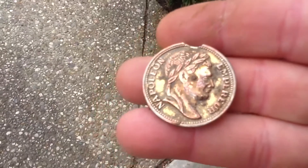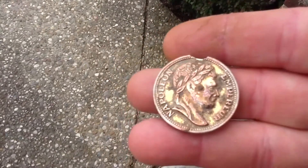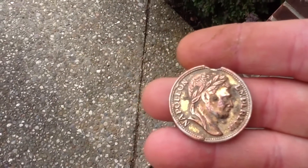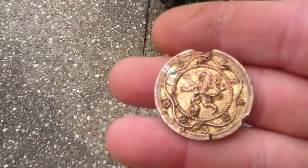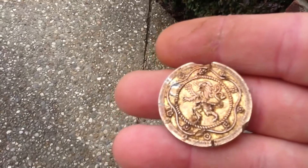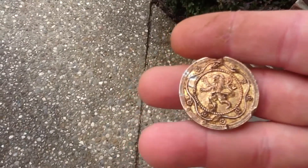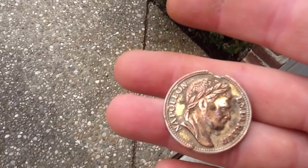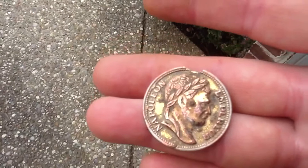Now one thing that I did come up with — and I don't even have a clue what this is — but from all the info that I could find online, this is some kind of a gaming piece from the mid to late 19th century, so around 1850 to 1890. If anybody has any more info on that, just let me know.